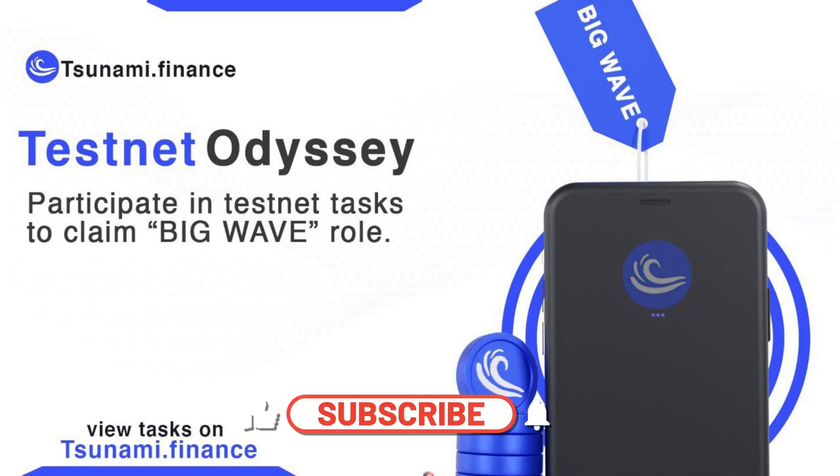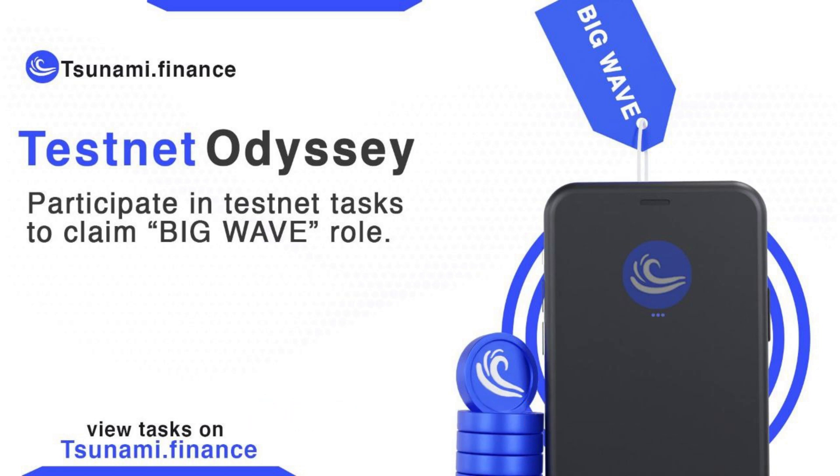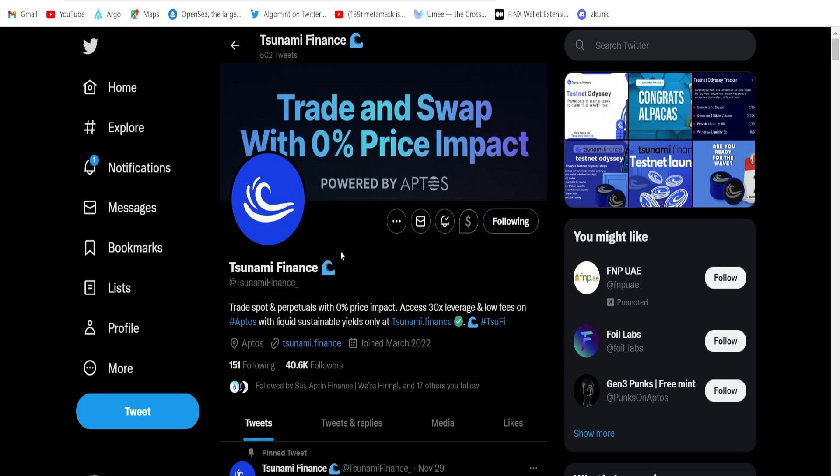Hey, what's up guys! Tsunami.finance testnet odyssey — participate in testnet tasks to claim the Big Wave role. The tsunami.finance testnet has been running for a couple of days, and if you participate in the testnet odyssey you'll be getting the Big Wave role, which in my opinion could be very rewarding in the future. In this video I'm going to show you exactly what you need to do to get this role.